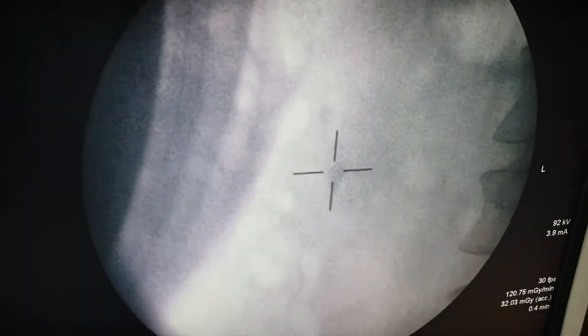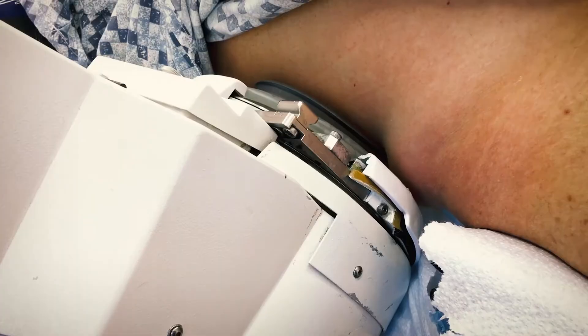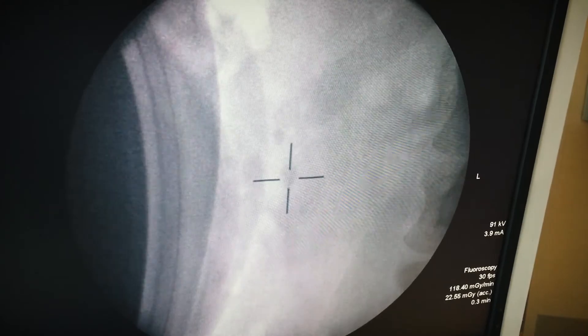Here you can see we've identified the stones by fluoroscopy. The shockwave generator is then placed alongside the patient, and shocks are delivered. The stones are intermittently monitored to ensure that they have not moved and that fragmentation has been sufficient.